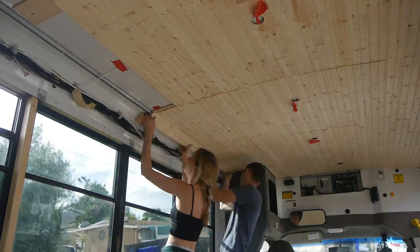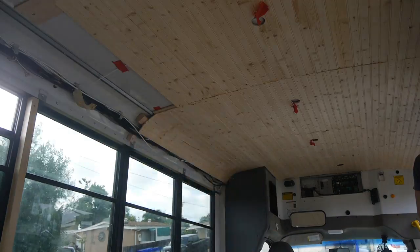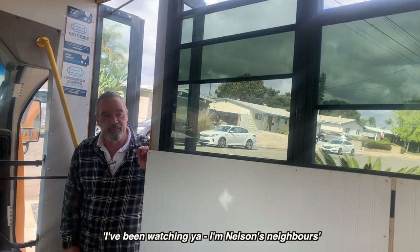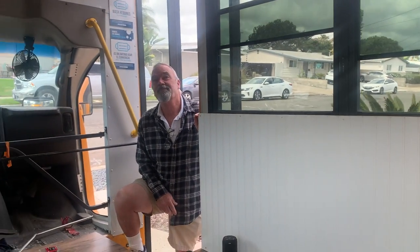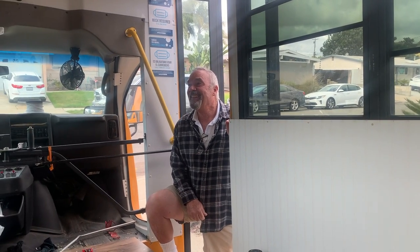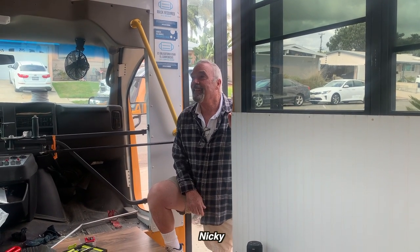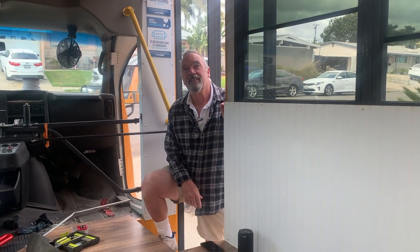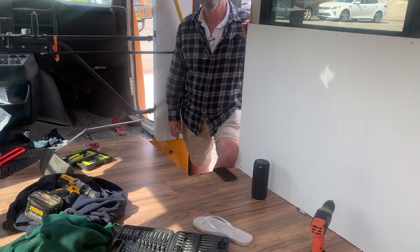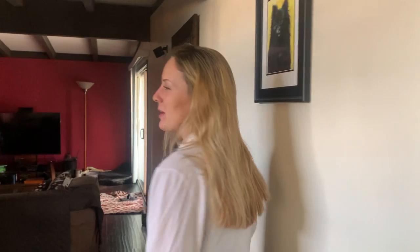And would it really be a complete day working on the schoolie without a neighbor popping over to see our progress? Nelson's neighbor Scott came by to check on things. We finished all the cutting we could at this point - so of course, another day, another trip to Home Depot. Day seven and we've probably gone about five times now.